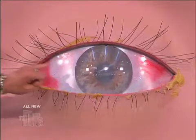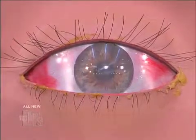Conjunctiva — that's that mucous membrane that covers the white part of your eye, protecting the globe. That's your conjunctiva. So what is blepharoconjunctivitis?